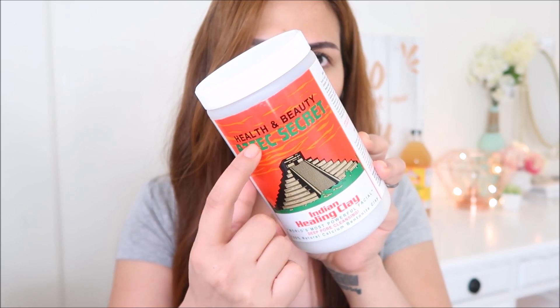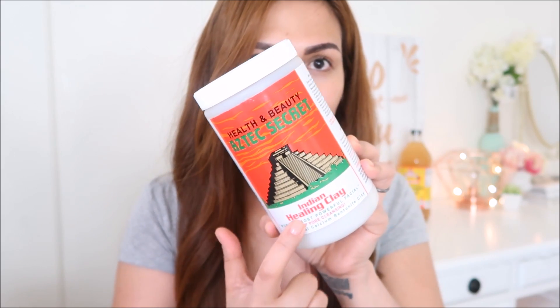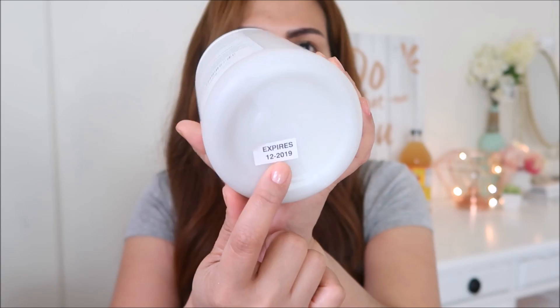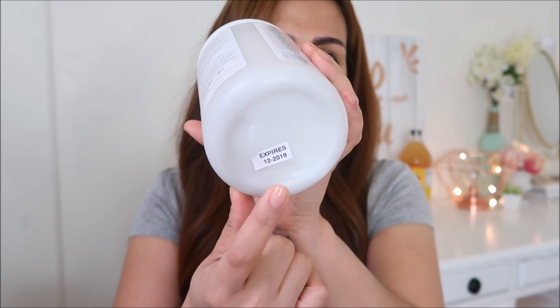I'm gonna read a little bit about the product. Health and Beauty Aztec Secret Indian Healing Clay — it says here it is the world's most powerful facial, deep pore cleansing, and it is made of 100% natural calcium bentonite clay. This clay is also known as the green clay. By the way, this product is made in Nevada, USA. In the bottom of the packaging, nakalagay when this product expires — it says it expires December 2019.